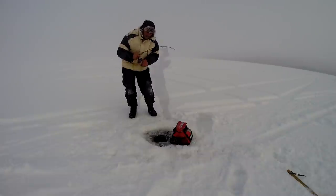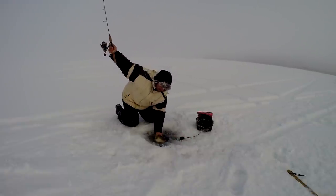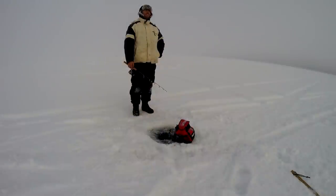What is this? Oh, it's a nice walleye. Nice walleye on the slender spoon. When it's hot, it's hot.